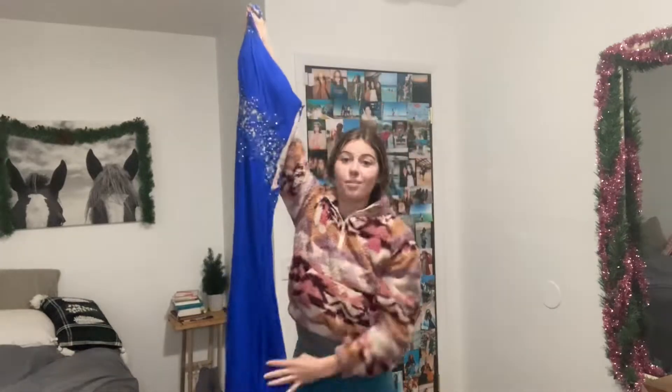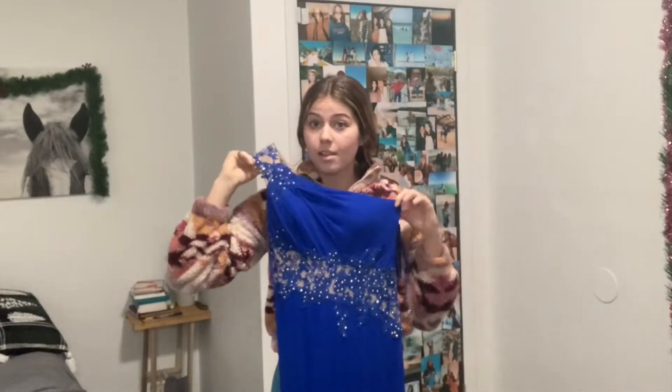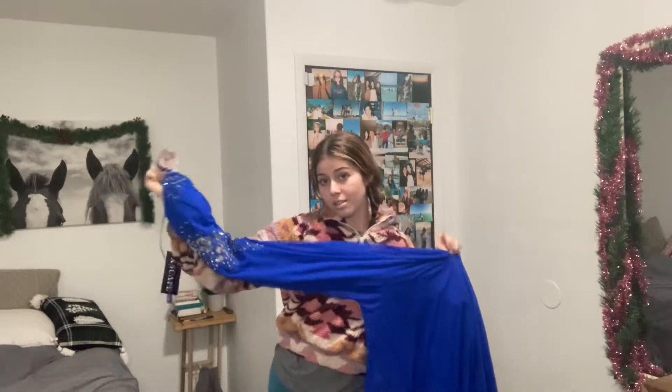The first thing I'm gonna show you is like the greatest thing I found today at Goodwill — it's a prom dress. I'm not going to prom anytime soon or ever again because I'm too old for that, but this dress was originally $268 and it was on sale for $93, and I bought it at the thrift store for $5.50. I'm gonna use this for Christmas pictures with my horse.